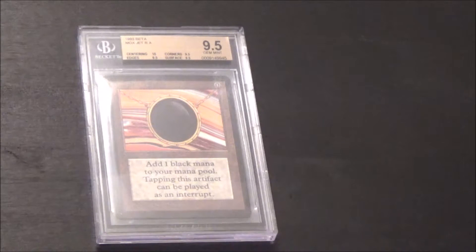In this case we have 10 centering, 9.5 edges, 9.5 corners, 9.5 surface — that makes it a quad plus. As I was just saying, there's only three that are currently known to exist.